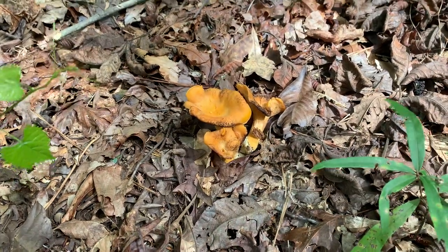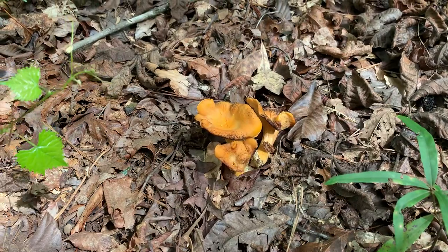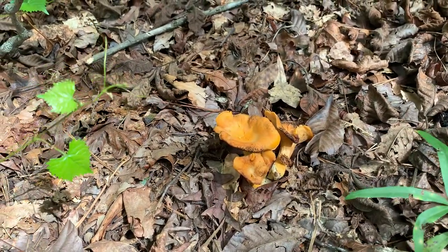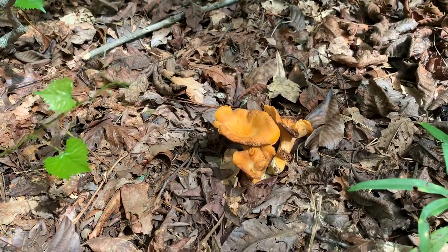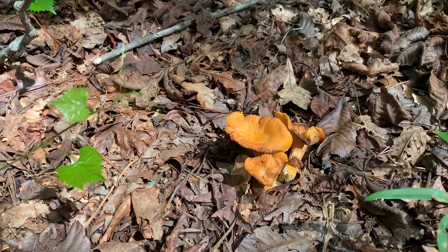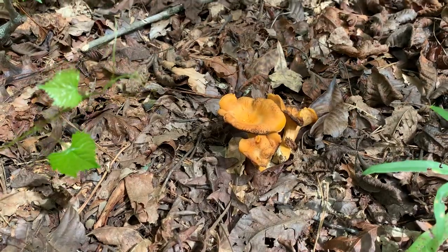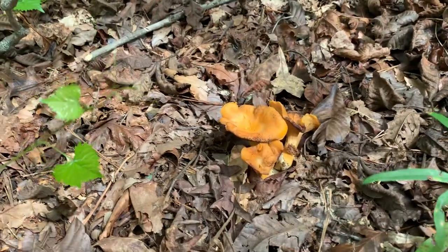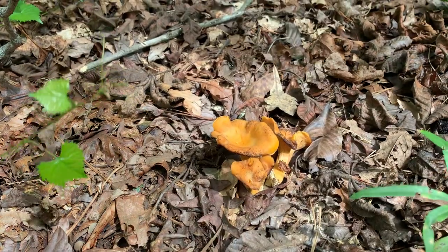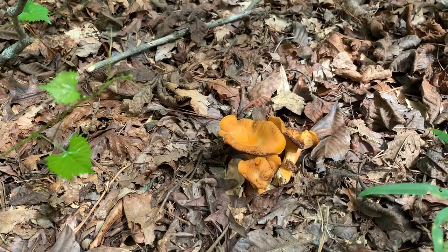Hello everyone, this is Chris from C&L Farms Grows and I am out in the woods today. I was checking out some of our chanterelle mushrooms that we have growing wild on our property and just wanted to give you a little quick update on what they look like, how to identify them, because you probably have them if you're in the south, growing in shaded areas on your property.